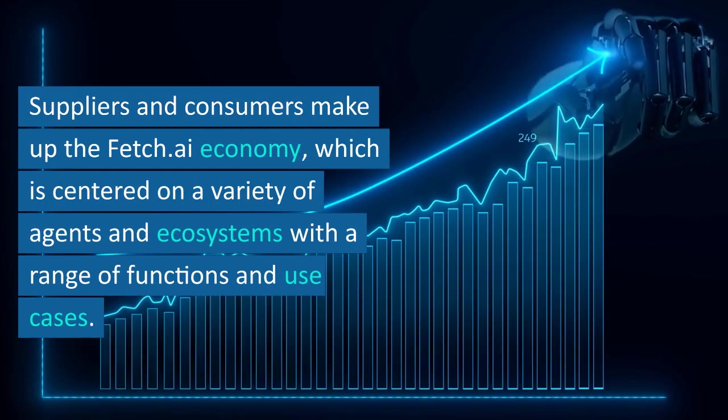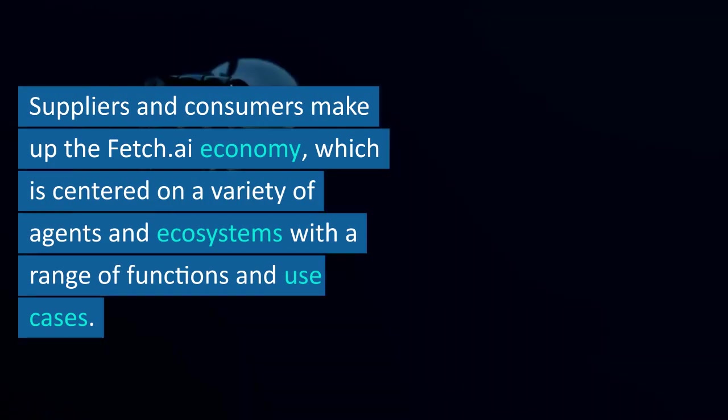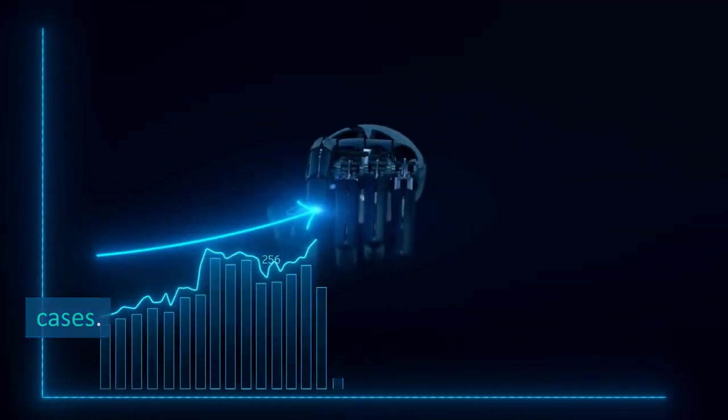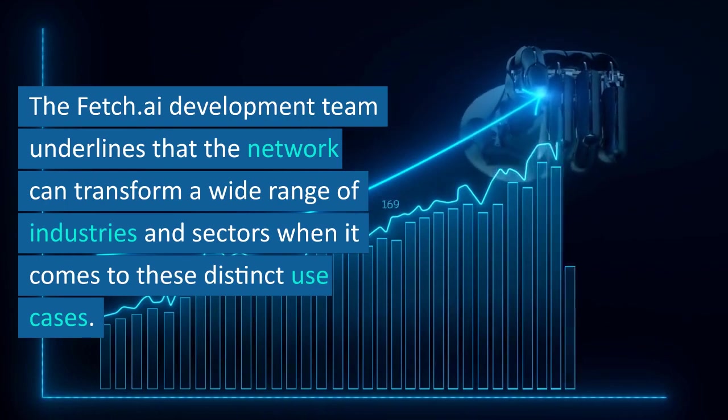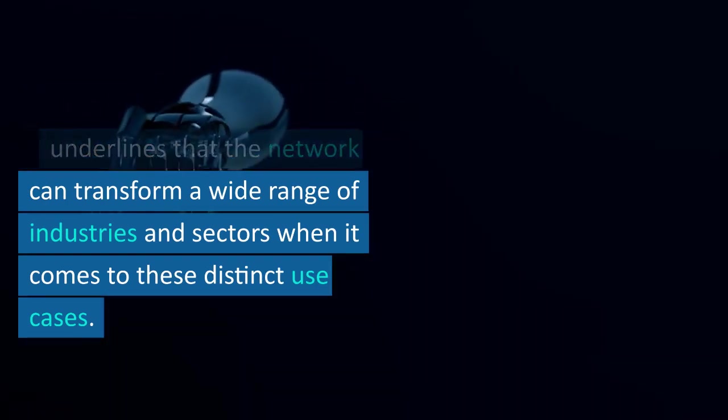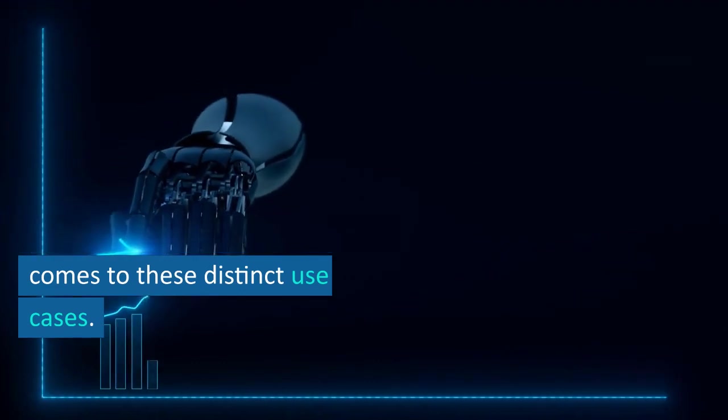Suppliers and consumers make up the Fetch.ai economy, which is centered on a variety of agents and ecosystems with a range of functions and use cases. The Fetch.ai development team underlines that the network can transform a wide range of industries and sectors when it comes to these distinct use cases.